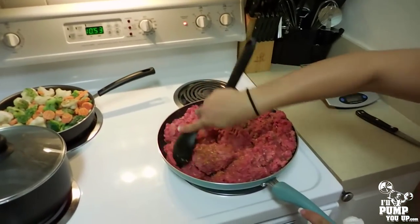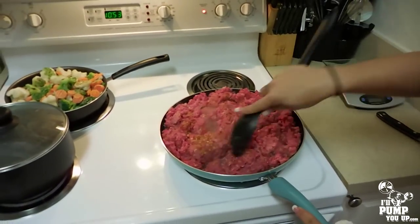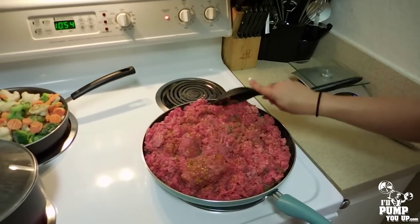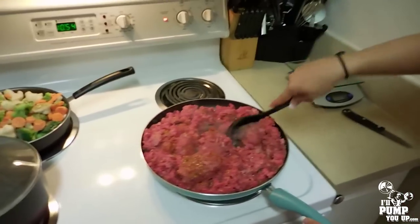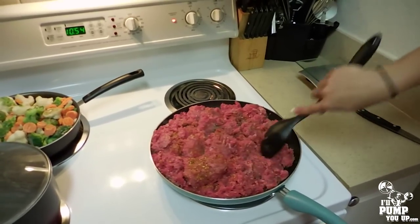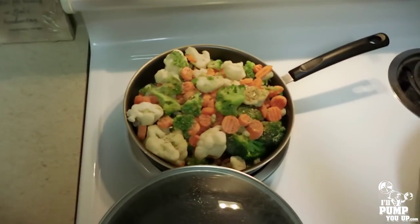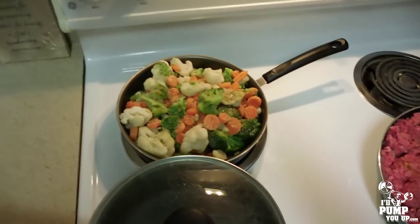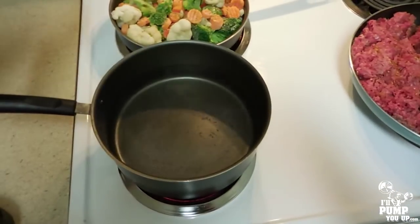Here you can see we've got the meat going — my girlfriend is cooking it up. Keep chopping it up and get that seasoning mixed in. Preheat the pan and put some oil or cooking spray in there. Same concept with the veggies: a little bit of oil, preheat the pan, mix it up, get that seasoning going. And here we've got the water getting ready to boil for the jasmine rice.